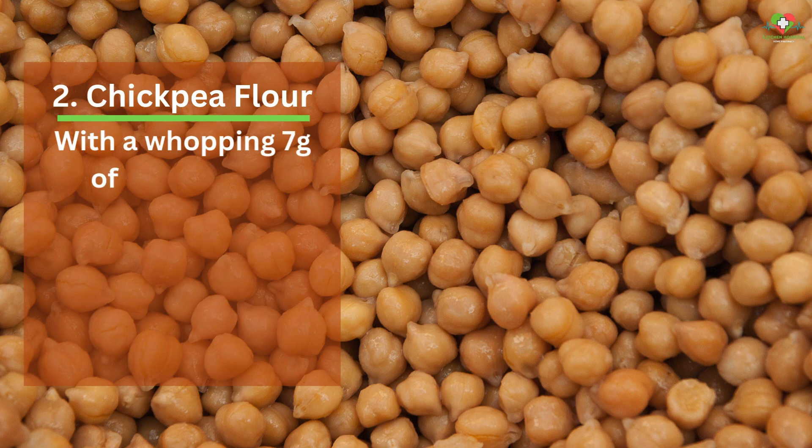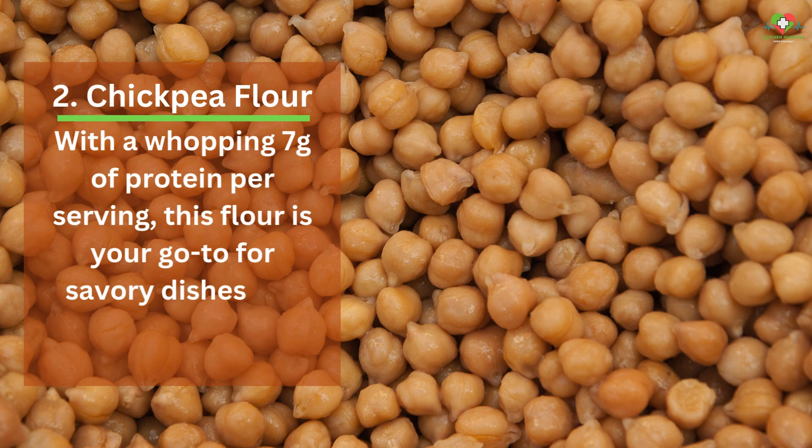2. Chickpea Flour. With a whopping 7 grams of protein per serving, this flour is your go-to for savory dishes like flatbreads and fritters.